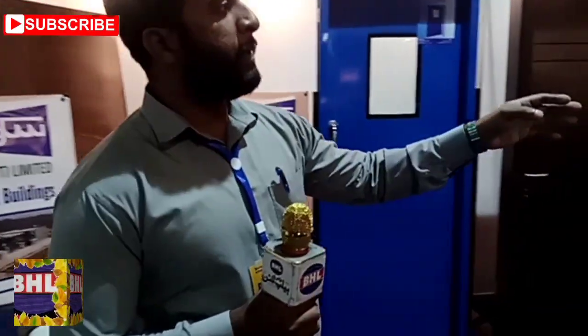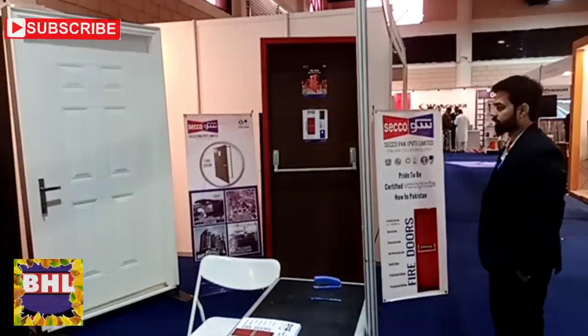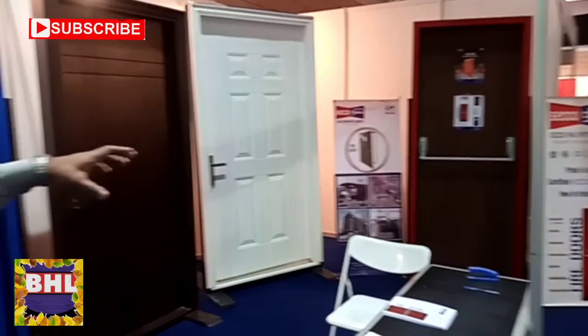Our second main product is the FD80 door. This door is 80-minute fire rated. It is an internationally certified door with a wooden finish — we have done wooden lamination with a wooden finish. The architect's requirement is that the door be finished in wood, as the wooden finish is more attractive.